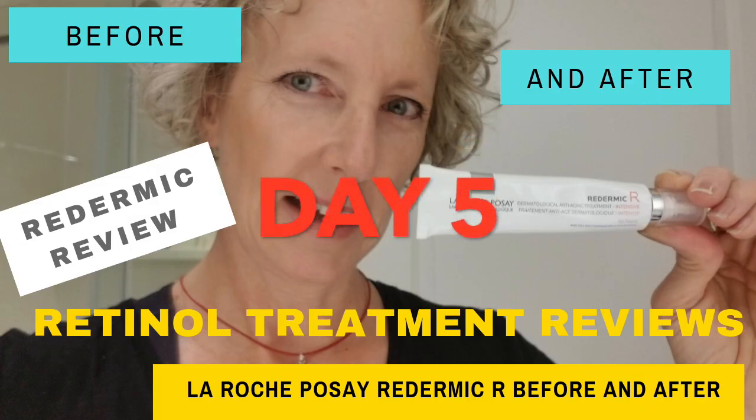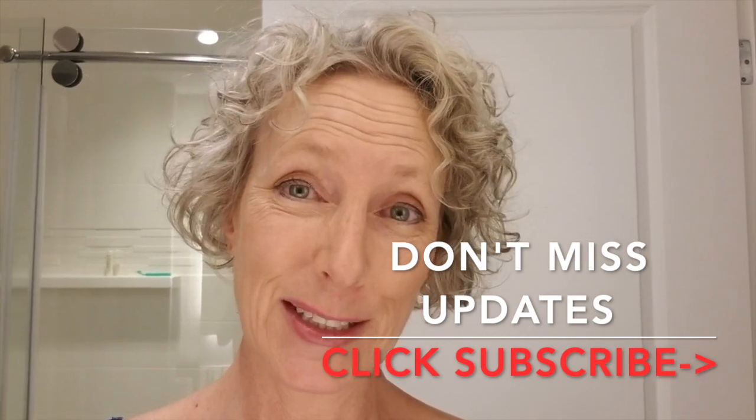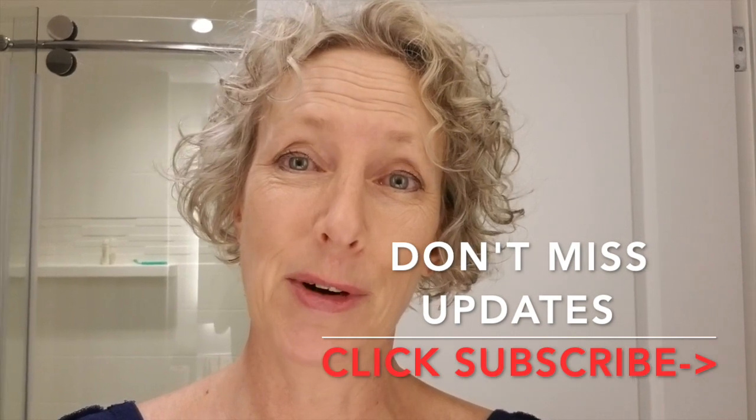Today is day five of my Retinol A trial and I've got some pictures for you guys, so I'll put those in the video as well. I'm going to keep doing this trial, so keep following. Make sure you subscribe if you haven't so that you can see, and please feel free to comment on your experiences with trying Retinol A.